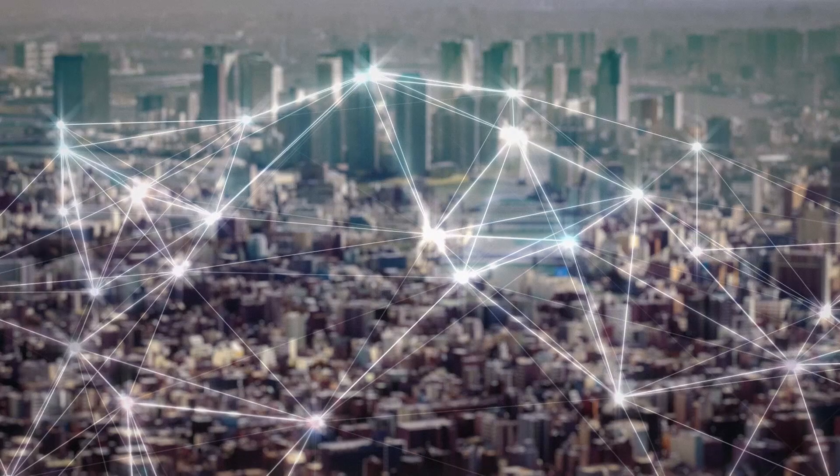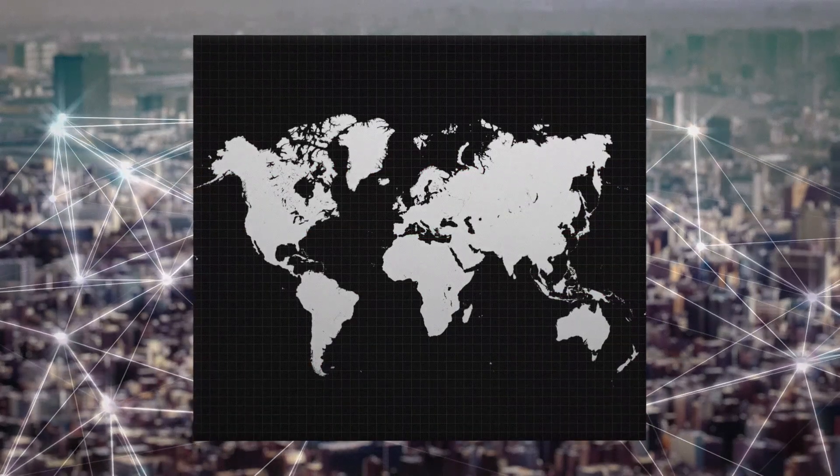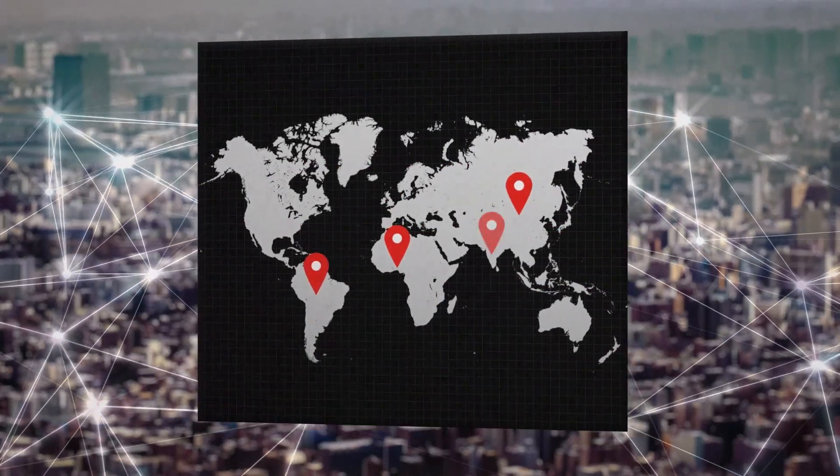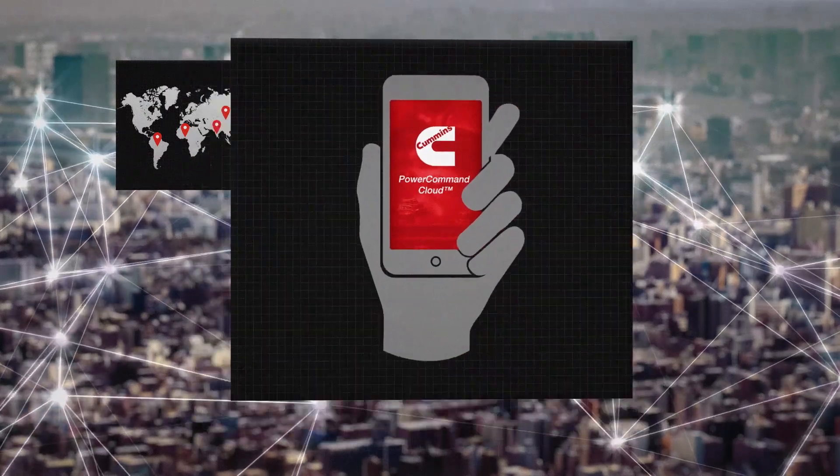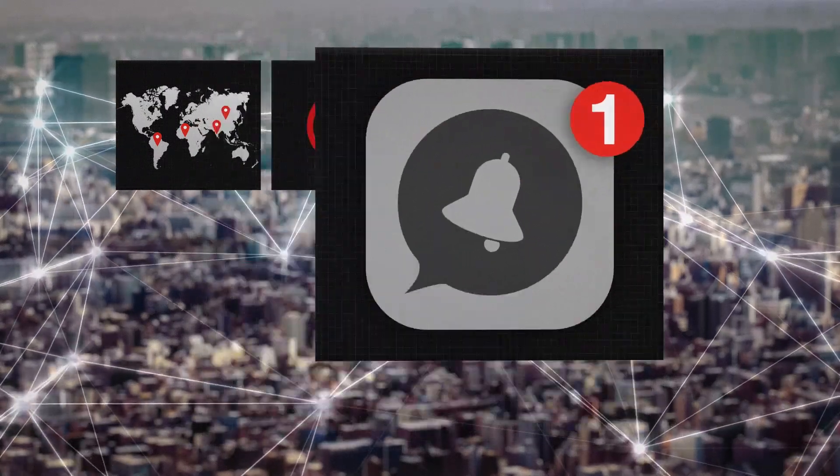Power Command Cloud's user-friendly interface also delivers visibility, anytime, anywhere — 24/7 monitoring, on-the-go access, and notifications.